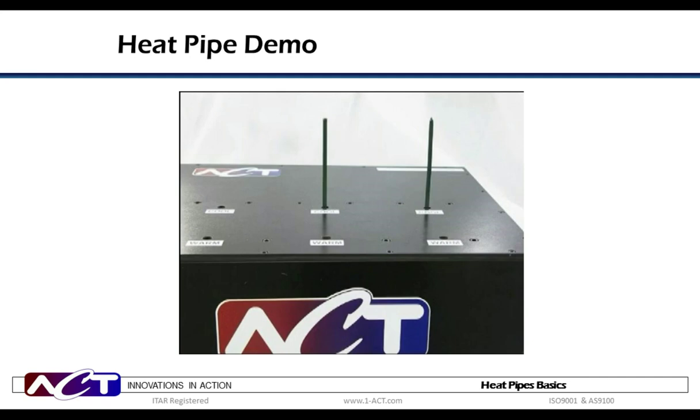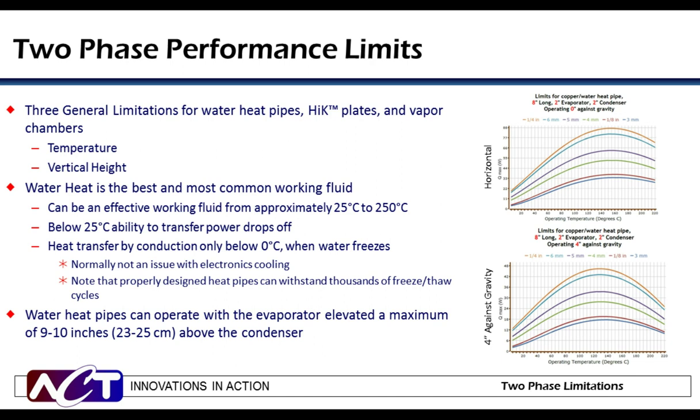Quite a difference between the two. Of course, there are performance limitations for any device, and that certainly includes heat pipes, high-K plates, and vapor chambers. Key factors that must be considered are temperature, as this will determine the appropriate working fluid, and height against gravity of the evaporator versus the condenser, as this will be important for wick material and design. Water is the best and most commonly used working fluid. Water can be used from approximately 25 degrees C to almost 250 degrees C, well beyond its nominal boiling point.